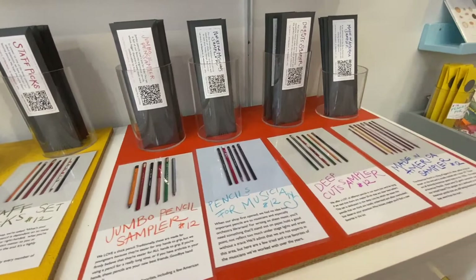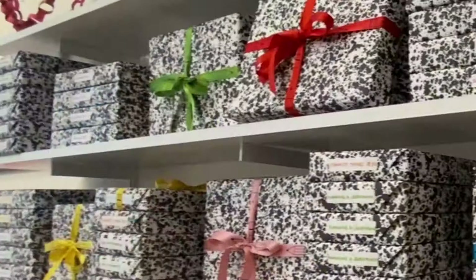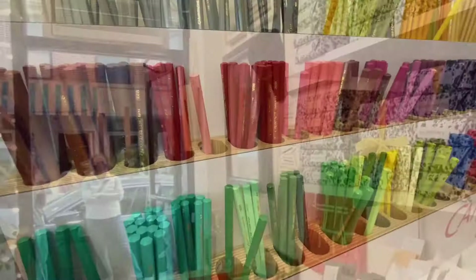I just thought the sample sets were a great idea for a little gift and a great way to try out different types of pencils. In addition to the sample sets, they had gift sets that included notebooks, erasers, and sharpeners, all with different themes as well. I actually got one for myself and I can't wait to unbox it with you.